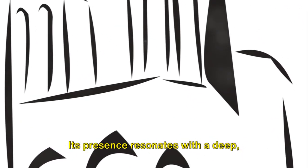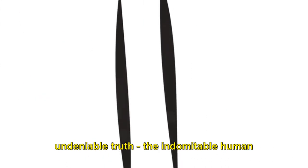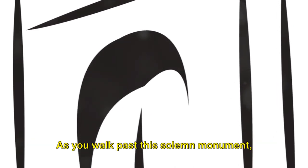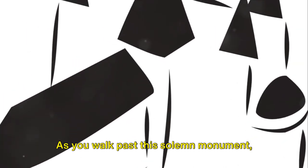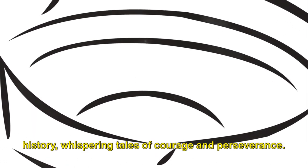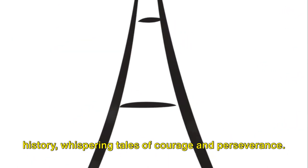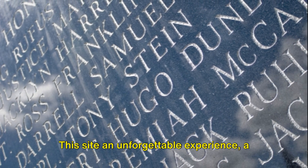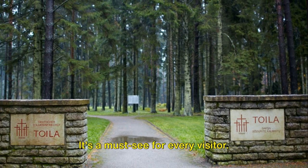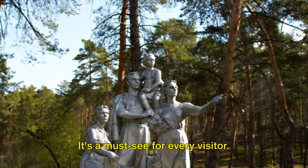Its presence resonates with a deep, undeniable truth: the indomitable human spirit cannot be confined within man-made boundaries. As you walk past this solemn monument, you can almost feel the palpable echoes of history, whispering tales of courage and perseverance. This site offers an unforgettable experience, a journey through time and an intimate encounter with history. It's a must-see for every visitor.